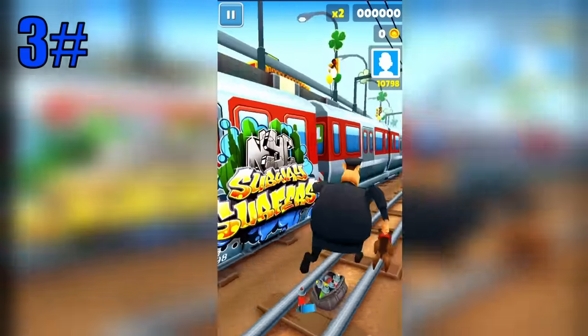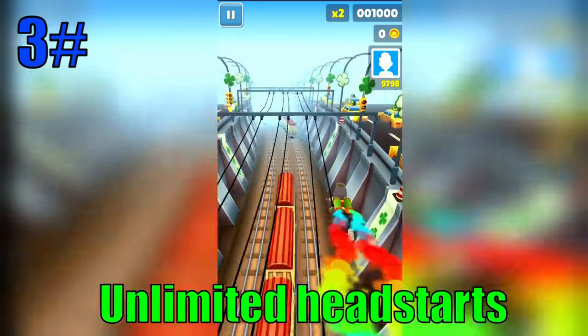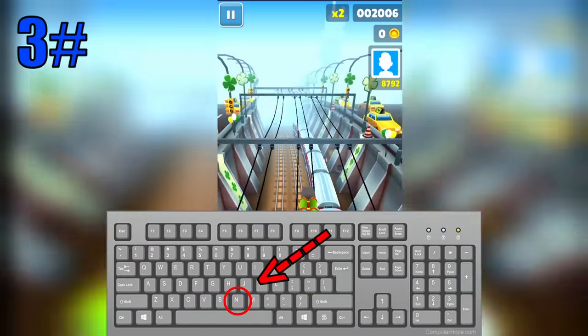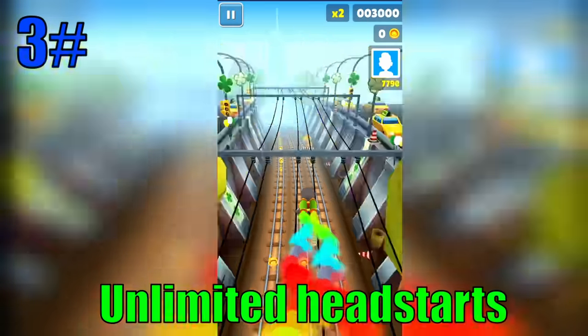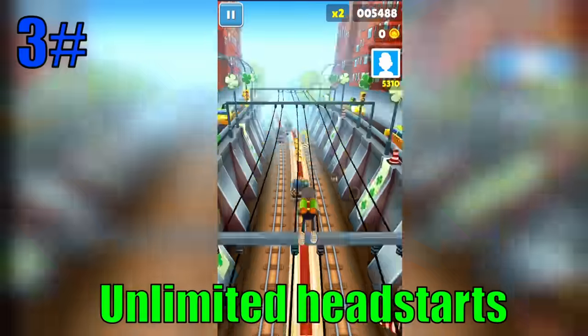At number three we have the unlimited head start. This is one of the strangest glitches I've ever seen. In Subway Surfers, when you press the letter N on your keyboard, your character uses a head start. You can do this glitch an unlimited amount of times and anytime you want. I should mention that this glitch only works in a few versions of the game.